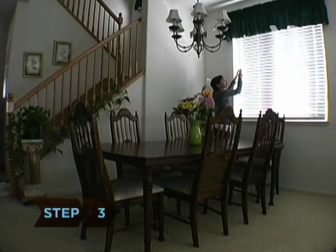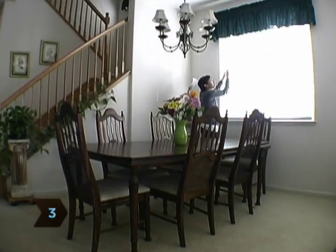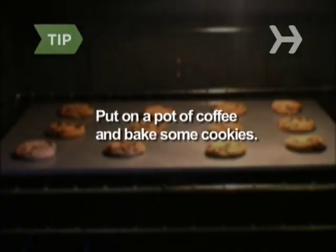Step 3. Open up your blinds and curtains — light makes a room look bigger. Appealing aromas like coffee beans and freshly baked cookies make people feel at home and put them in a good mood. So put on a pot of coffee and pop a roll of cookie dough in the oven.